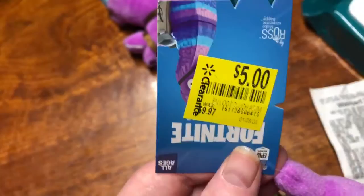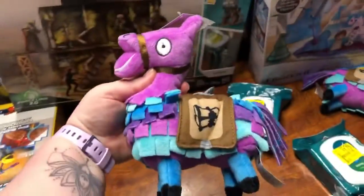We found these little Fortnite things that were $9.97, got priced down to $5, but I paid a dollar twenty-five for them. I got two of them — I should have gotten three because I have three kids that like Fortnite.